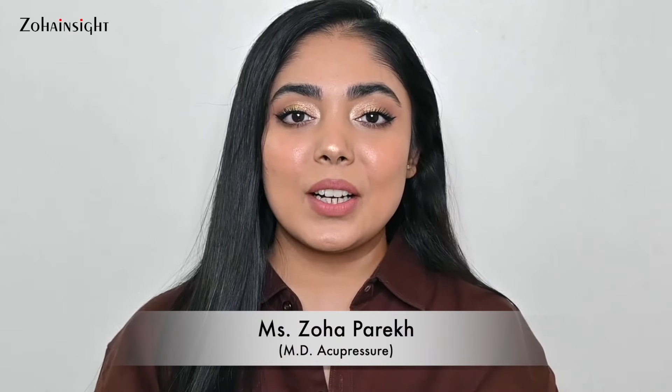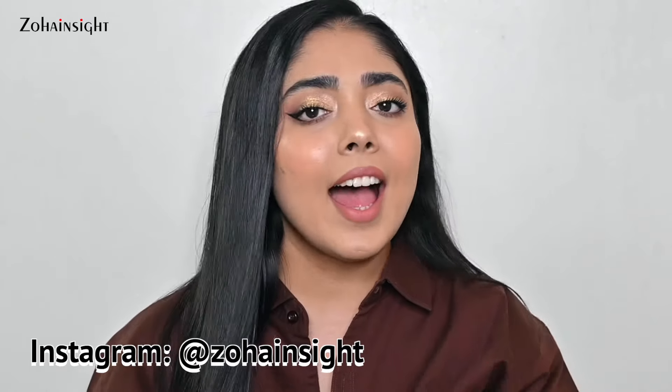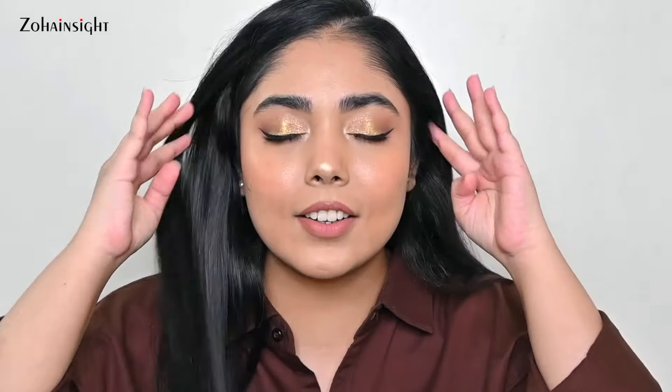Are you loving this makeup look and want to know how all these beautiful products perform on my skin in action? I'm Zoha and welcome to Zoha Insight. In this video I'm going to share my top recommended products for the Nykaa Pink Love Sale and show all these products in action. Purchase links will be mentioned in the description box — let's get started.